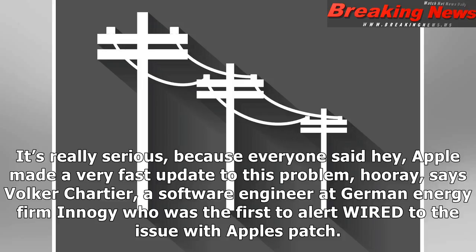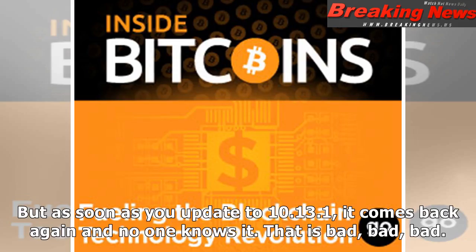It's really serious because everyone said, 'Hey, Apple made a very fast update to this problem, hooray,' says Volker Chartier, a software engineer at German energy firm Energy, who was the first to alert Wired to the issue with Apple's patch. 'But as soon as you update to 10.13.1, it comes back again and no one knows it. That is bad, bad, bad.'